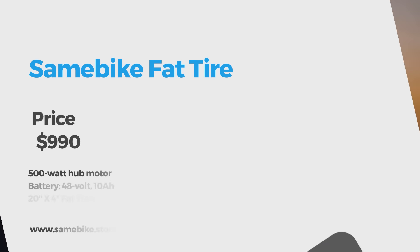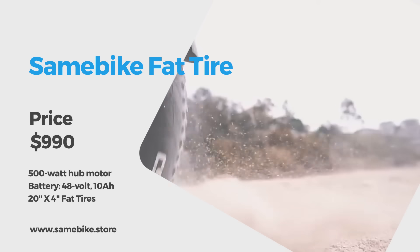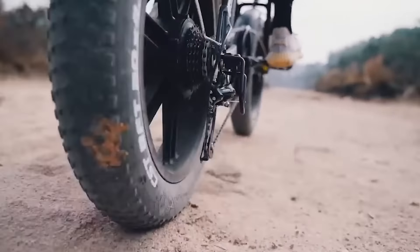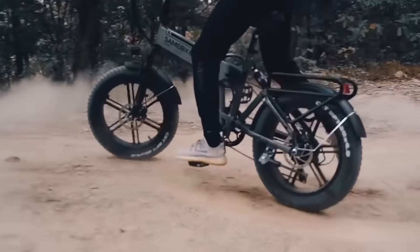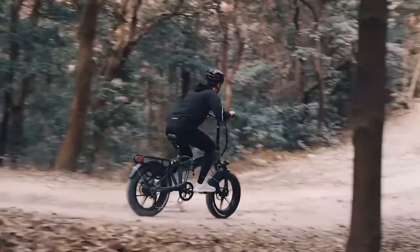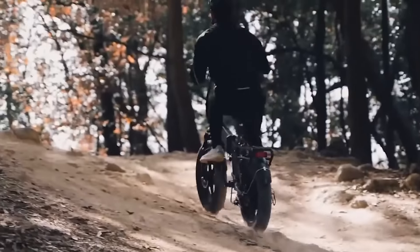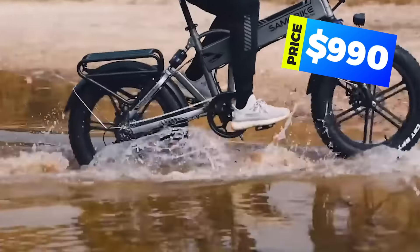We also have the Same Bike folding fat tire e-bike, which is becoming quite coveted. Great for bumps and even small jumps, the integrated front and rear suspension is durable and provides a comfortable ride. The twist grip throttle delivers all 500 watts and 40 newton meters of torque instantly. The 18650 cells mean the battery is safe and efficient. Get this outdoor adventuring beast for about $990.